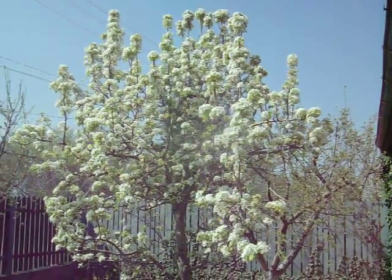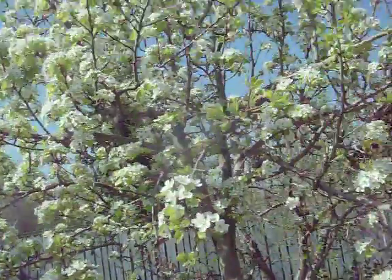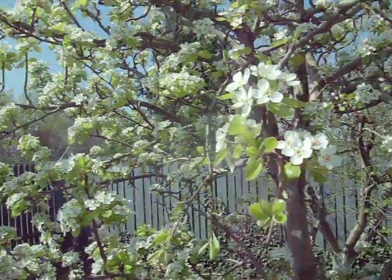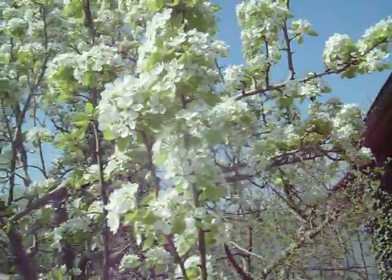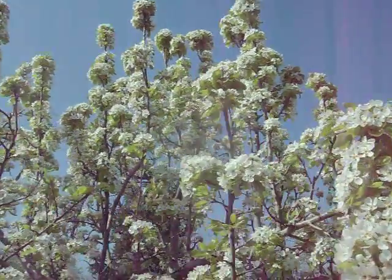The bees are working really hard on this tree. Let's see if we can move up and get a close up. Here, back there is one. Here comes another one. Up here is one flying around. I don't know if you can see them, but I know you can hear them.